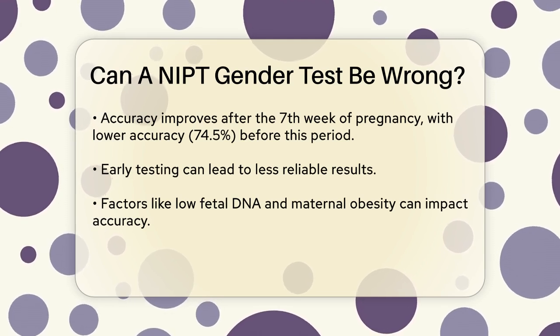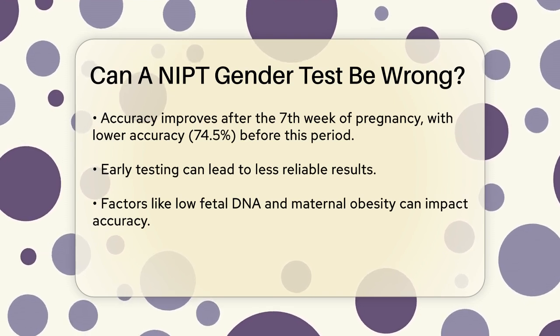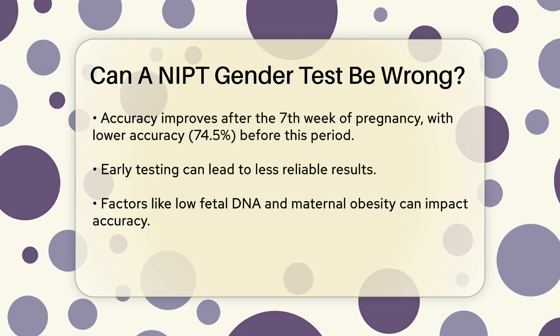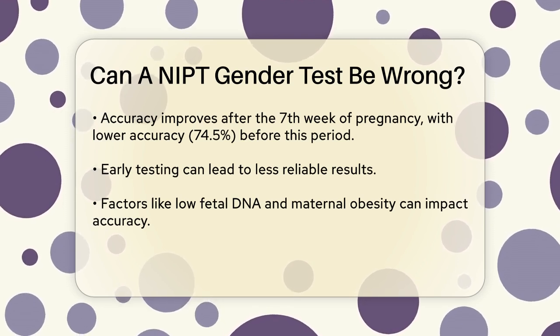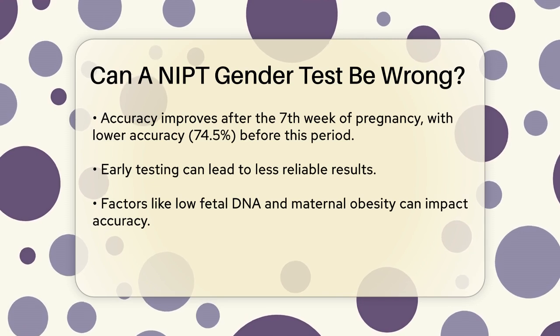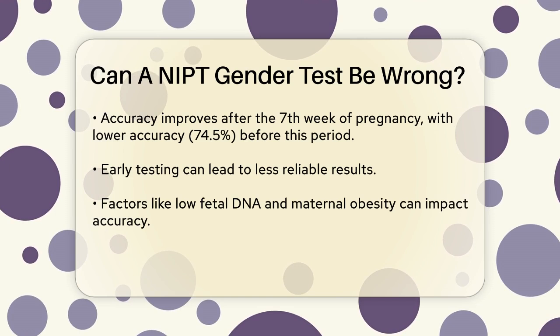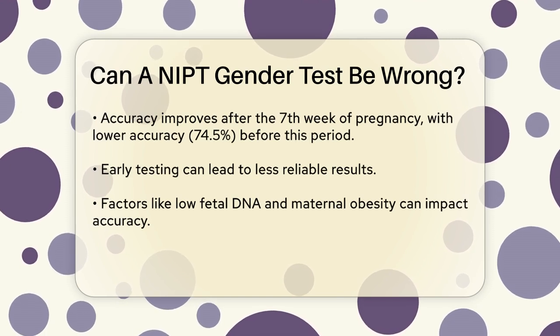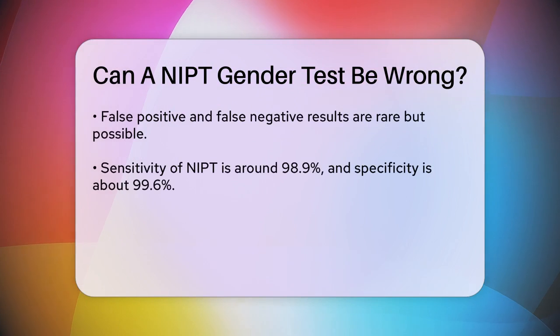Before this period, the accuracy can be lower, around 74.5%. However, there are situations where the test can be wrong. For instance, if the test is performed too early in the pregnancy, the results might not be as accurate. Additionally, factors like low fetal DNA in the mother's blood or maternal obesity can affect the test's accuracy, leading to inconclusive or incorrect results.